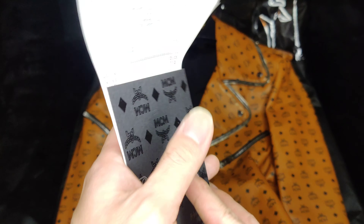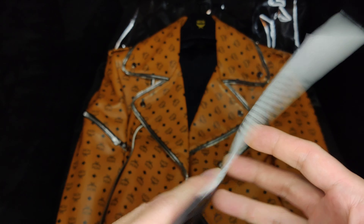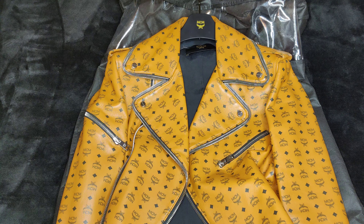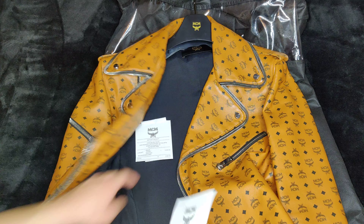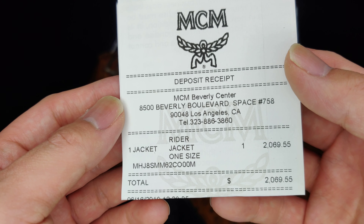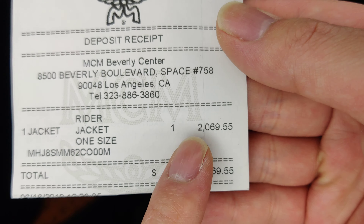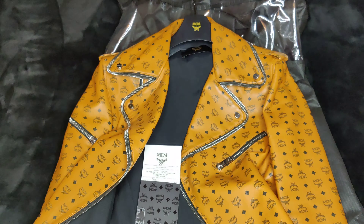I'm going to show you the amount right here. Let me get the other one. I think I dropped it. Oh there it is. So here's the receipt. Got it at the Beverly Hills Center — one rider jacket. $2,000 and $2,069.55. That's how much I paid for this jacket.